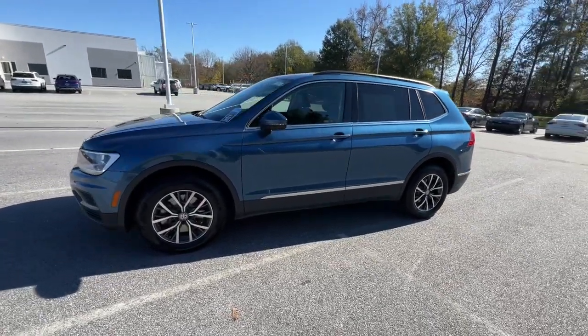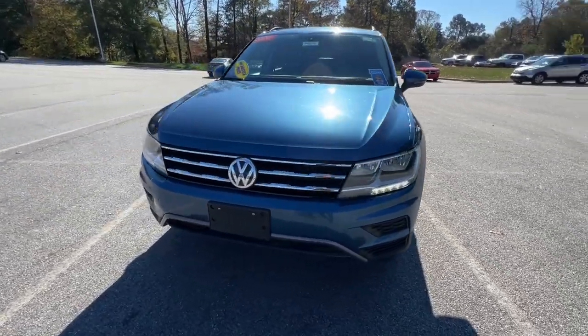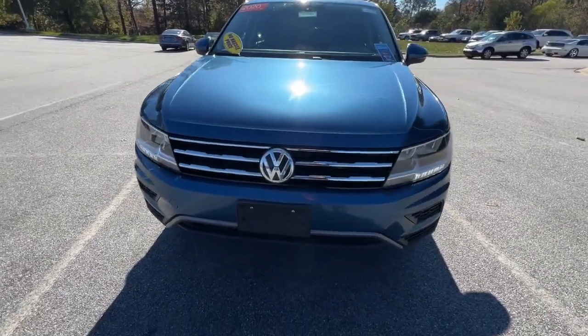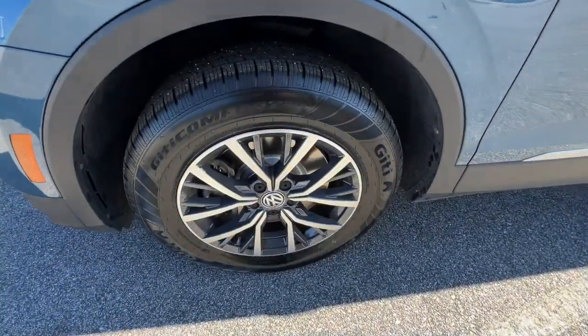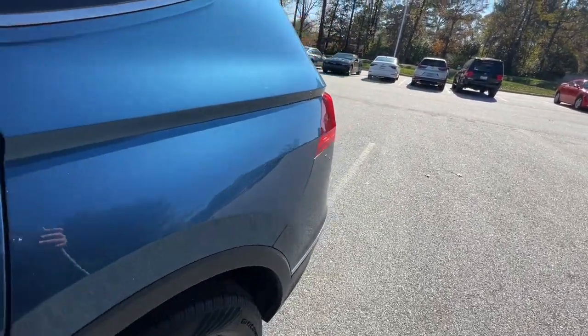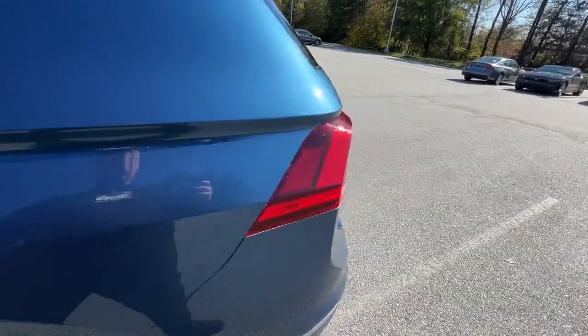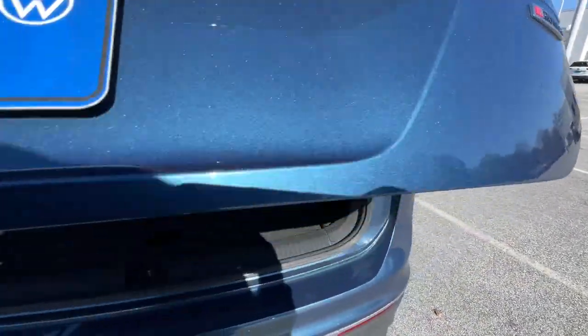Available features like third-row seating and all-wheel drive let you enjoy even more of this crossover's capability. These are just some of the great options this vehicle comes with: keyless entry, satellite radio, aluminum wheels, heated front seats, alarm, electronic stability control, power driver seat, dual zone AC, rear spoiler, and intermittent wipers.